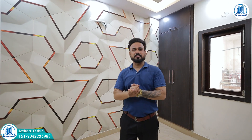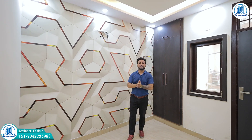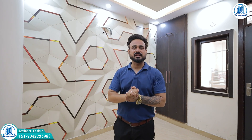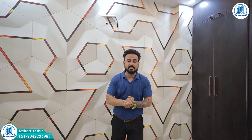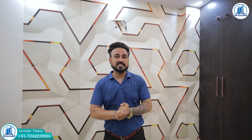Hello, I am Lavi Thakur and welcome to India's favorite YouTube channel in West Delhi. Today I am going to show you a great fun tour of a 1BHK. In this 1BHK, there are a lot of special features.